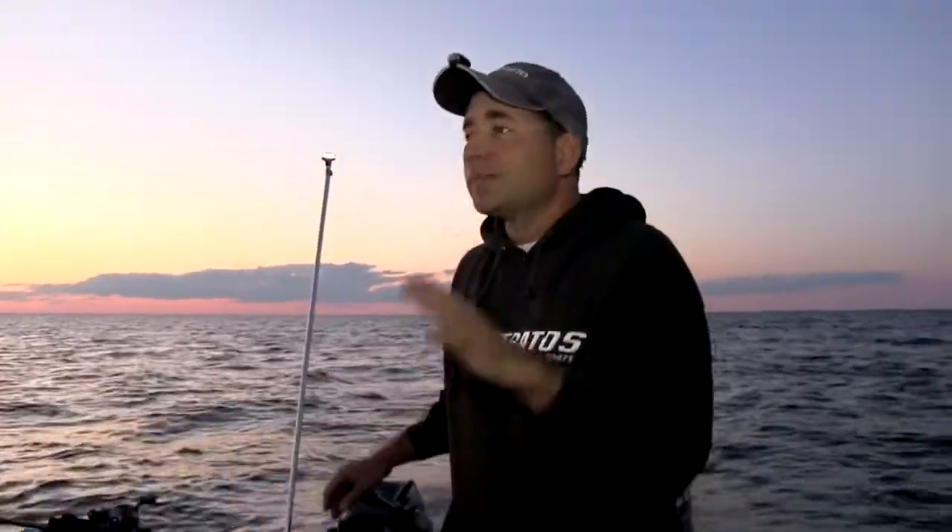Hey guys, welcome to another episode of Fish Door County TV. This week we're out at sunset on the reefs in Sturgeon Bay, chasing some big Door County walleyes. This is the time of year — early August through the entire month of August and even into September — that you really want to take advantage of this great walleye fishing we have up in our area. Get out on the reefs like we are tonight; we're going to show you how to do it and show you some big fish. Stay tuned!